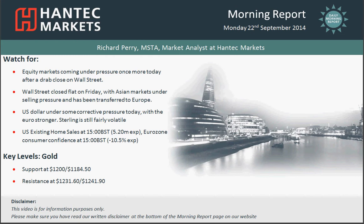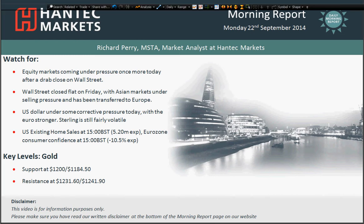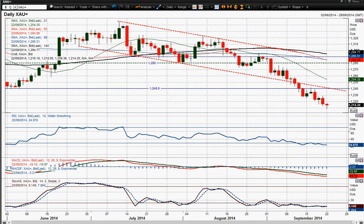And as per usual, the final chart is gold, and this gold chart just remains under consistent pressure. The downside move that we saw on Friday again reaffirmed the bearish control, breaking to another new low for this trading period.